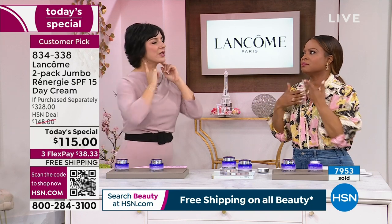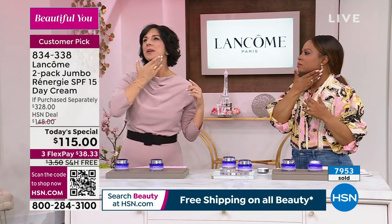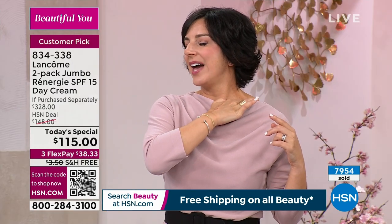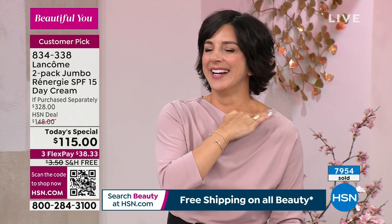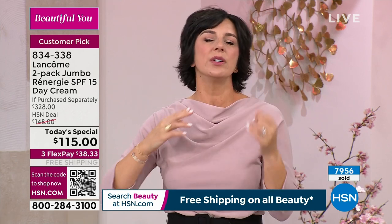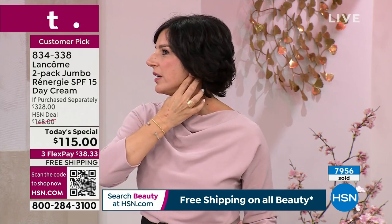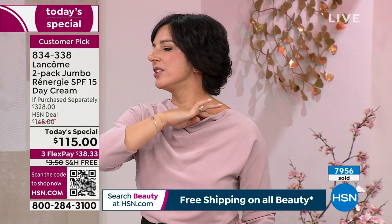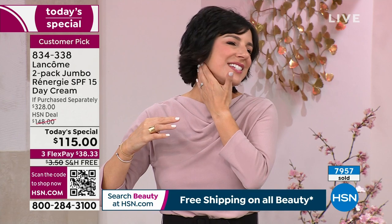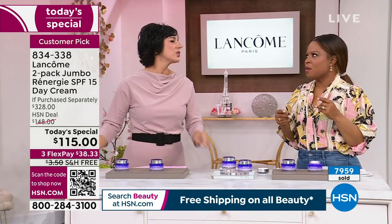There's a muscle right here — if you go right under your ear and take it down that muscle, that is the most relaxing technique. If you're at home right now, take it across and go right underneath your ear. Push down that muscle until you get to your collarbone. That feels so wonderful. We're all about the whole experience, not just putting a cream on — we want you to have a beautiful experience.